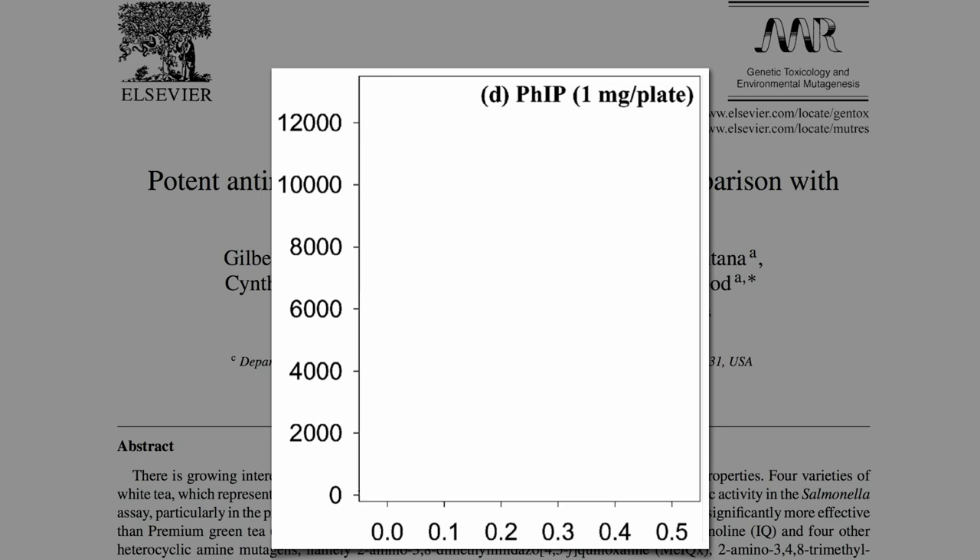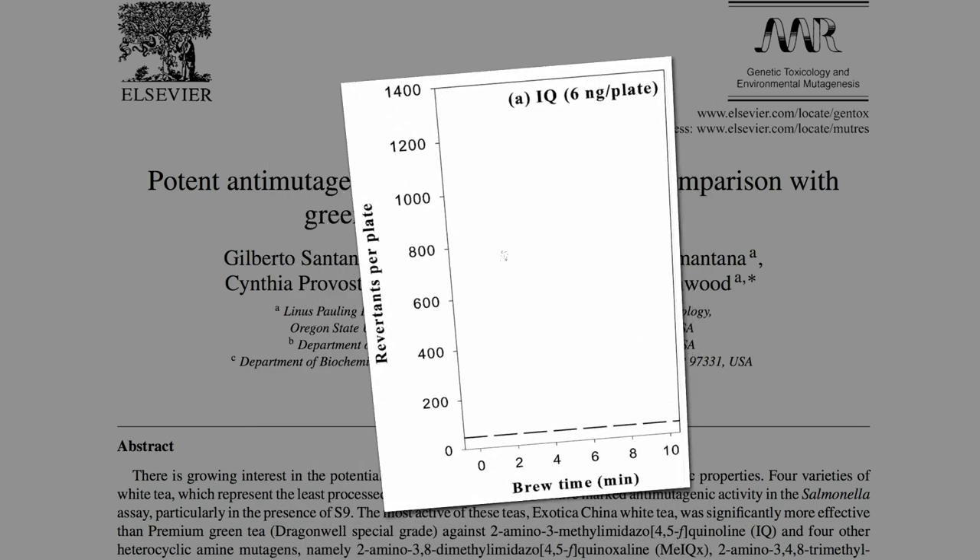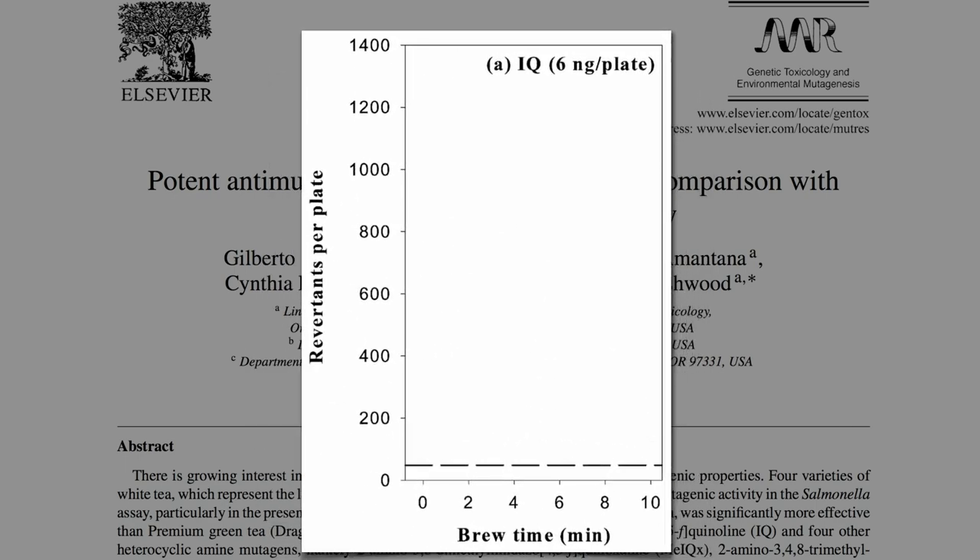By dripping on green tea, you could drop the number of DNA mutations caused by the carcinogen by more than half. But with white tea, it appeared to completely — 100% — block the DNA damage, and the longer you brew it, the better. This is against another cooked meat carcinogen. You'll often see a recommendation to only brew white tea one or two minutes, but if you go out to five, you can get significantly more DNA protection.